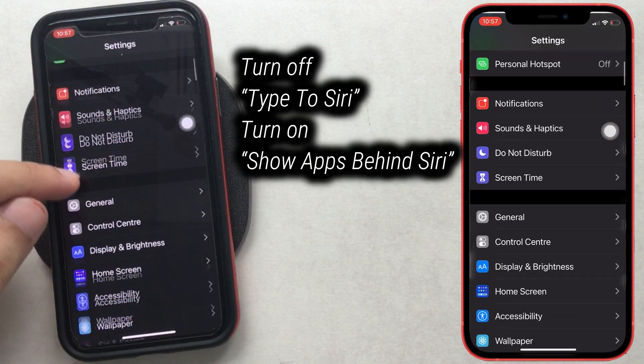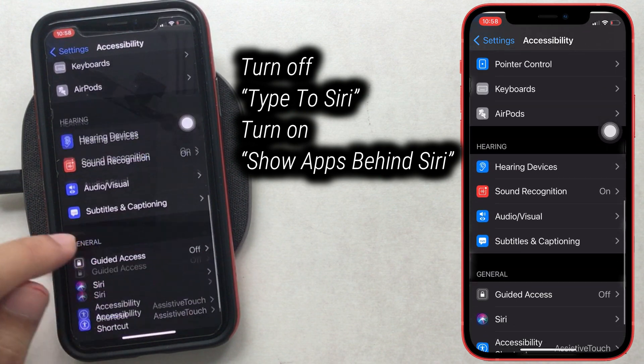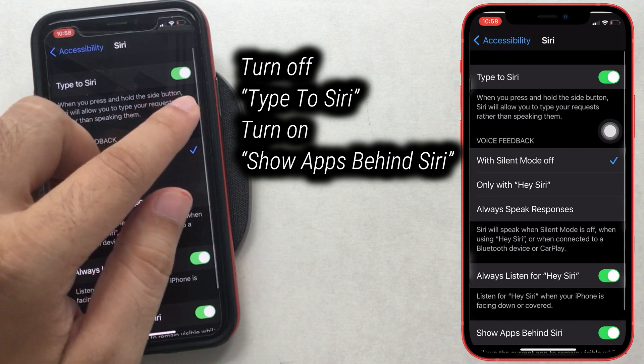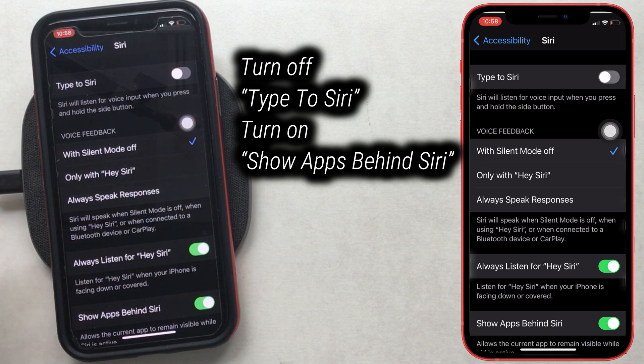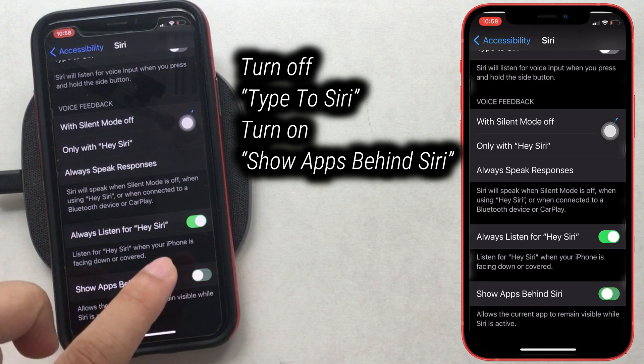First, go to the Settings app on the iPhone and scroll to the Accessibility option. Then scroll to the Siri option and turn off the Type to Siri toggle. On the same screen, scroll down and also make sure the Show App Behind Siri option is enabled.